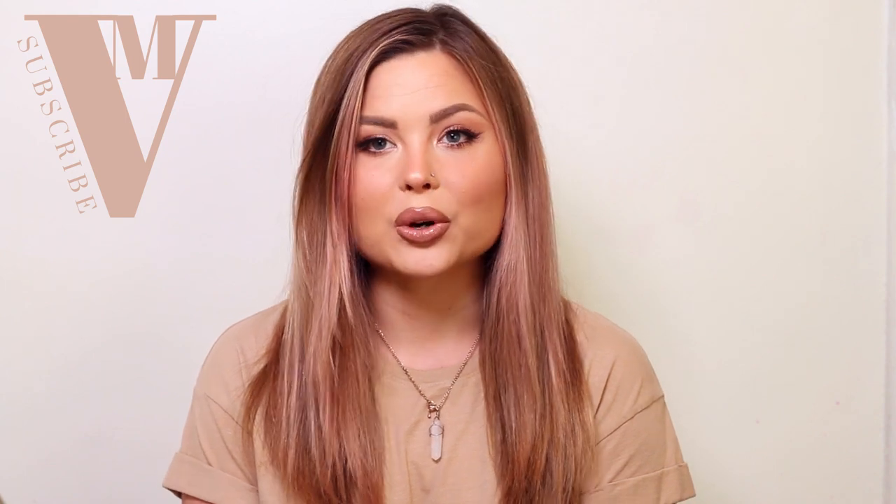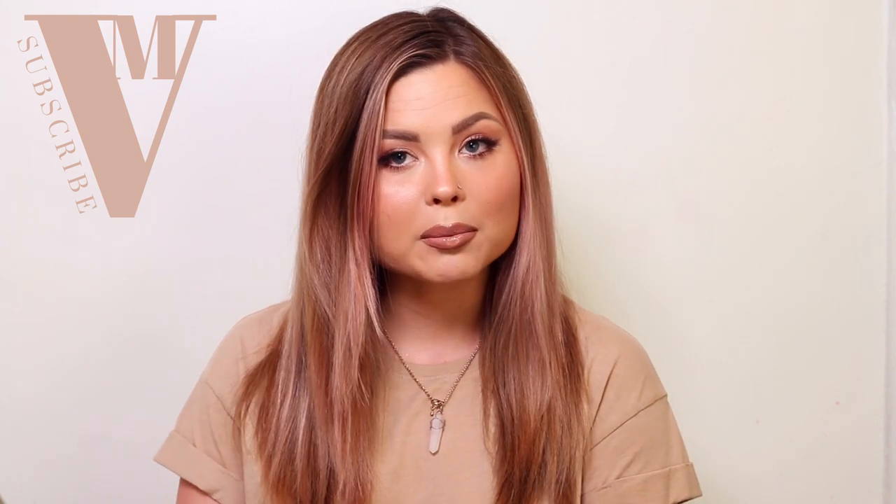Hey everyone and welcome back to my channel, Megan Victoria. My name is Megan, I'm a pro hair makeup artist and today we're just doing this really pretty, natural glam, sunny, bronzy, glowy kind of makeup.